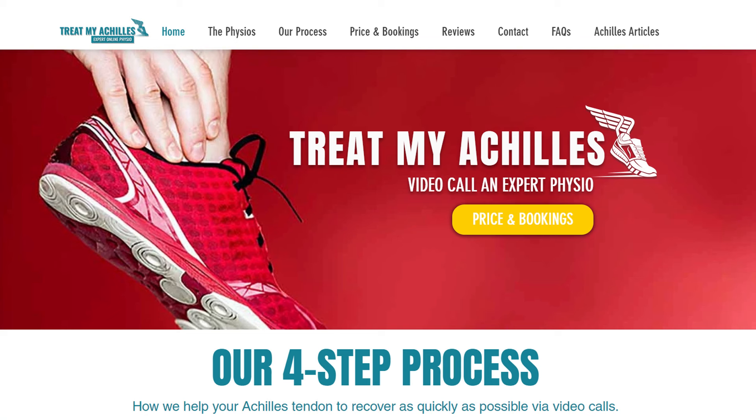For those of you who don't know me, my name is Marijke. I'm one of the physiotherapists from treatmyachilles.com, where you can get online physiotherapy assessment as well as treatment of any type of Achilles injury. Have a look at the description of this video if you want a link to our website.